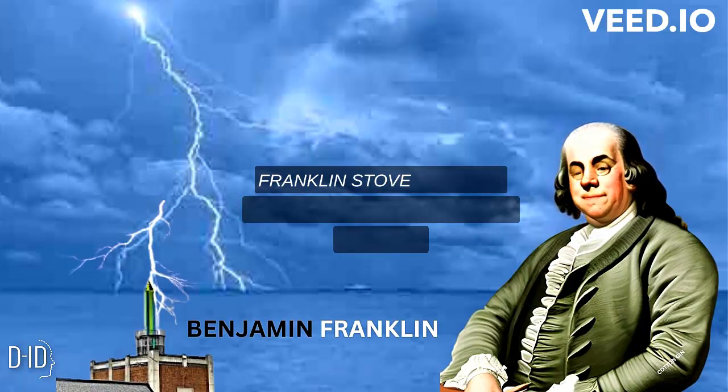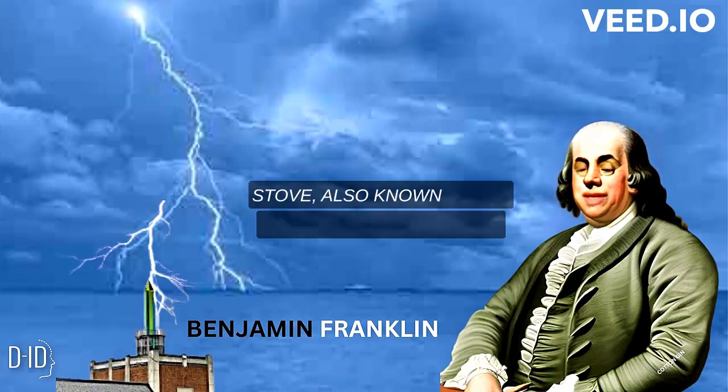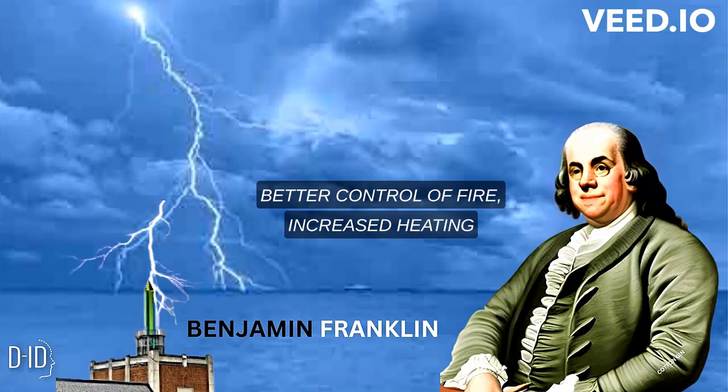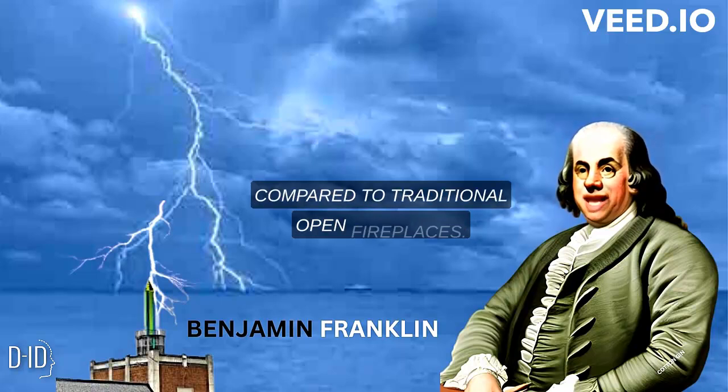Franklin Stove: Franklin designed and invented the Franklin Stove, also known as the Pennsylvania Fireplace. This efficient heating appliance allowed for better control of fire, increased heating efficiency, and reduced smoke emissions compared to traditional open fireplaces.